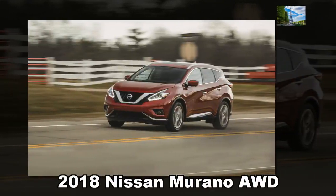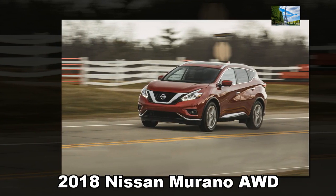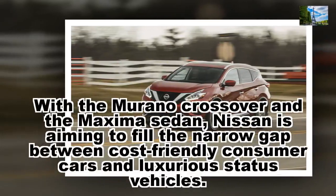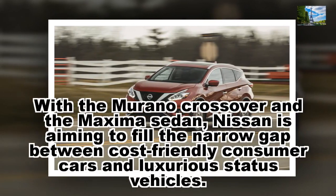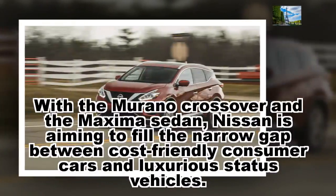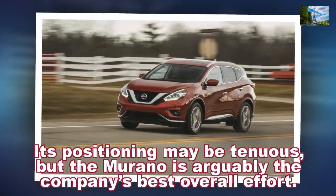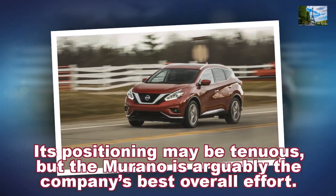2018 Nissan Murano AWD. With the Murano crossover and the Maxima sedan, Nissan is aiming to fill the narrow gap between cost-friendly consumer cars and luxurious status vehicles. Its positioning may be tenuous, but the Murano is arguably the company's best overall effort.